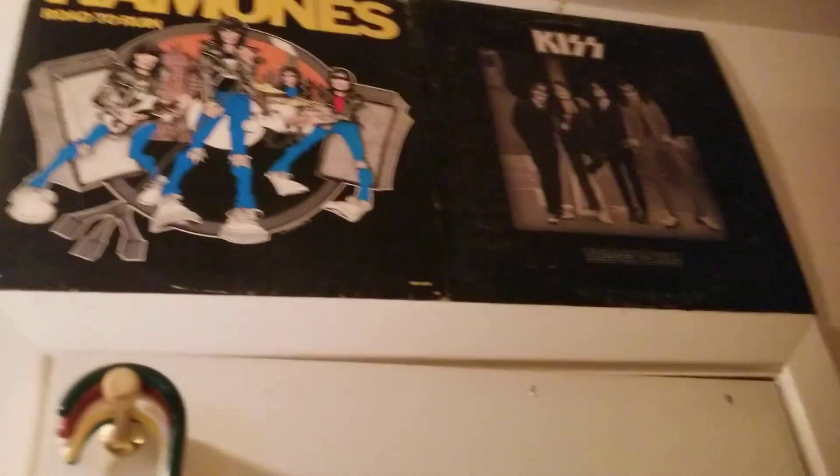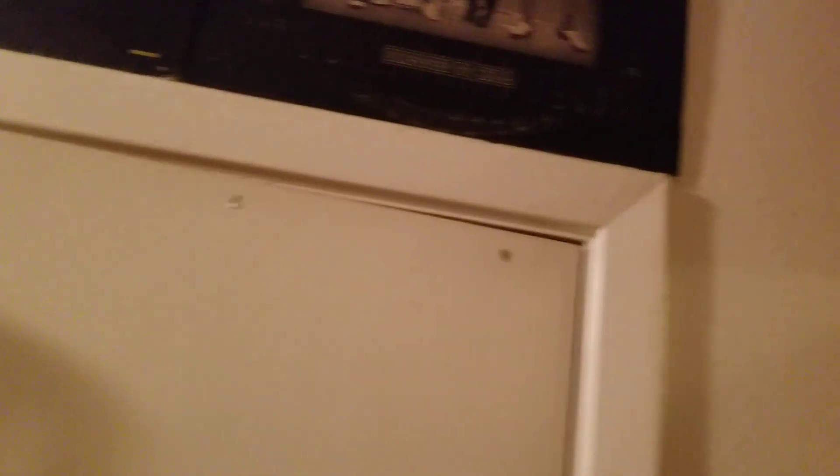There's Alice's Restaurant. Here's an empty spot. There's the Ramones and KISS — Dressed to Kill.